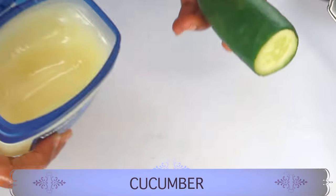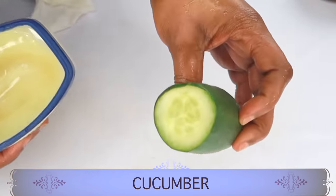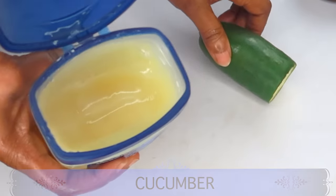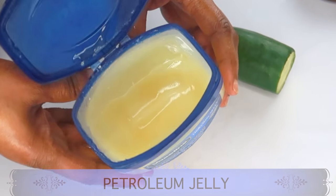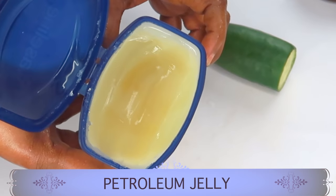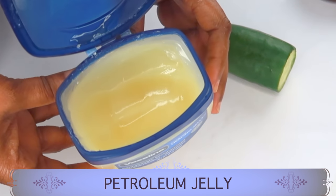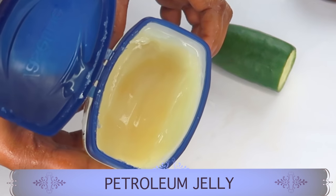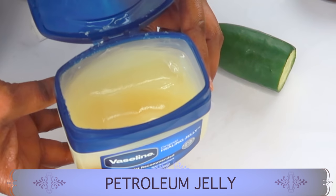Today we're going to be using some cucumber and petroleum jelly to make an overnight moisturizer. Petroleum jelly is a humectant — what it does is work on the skin by locking moisture in. It keeps water from escaping from the skin, which is what helps your skin look hydrated and dewy. This will also help to reduce wrinkles and fine lines on the skin.